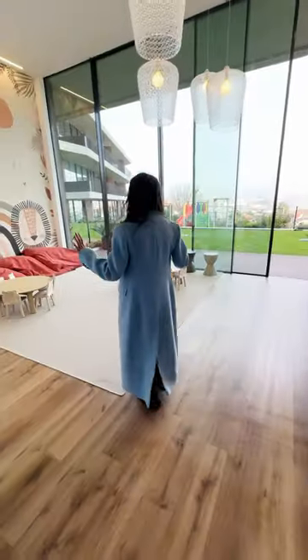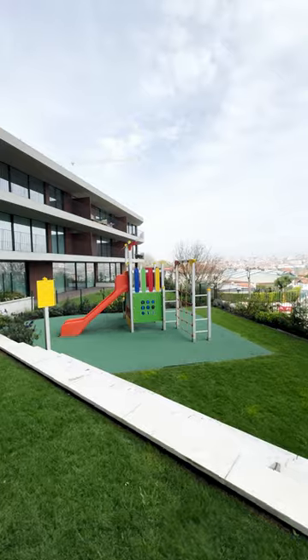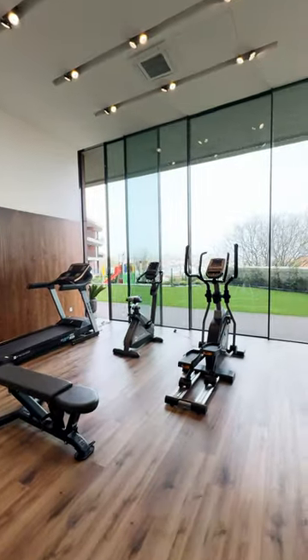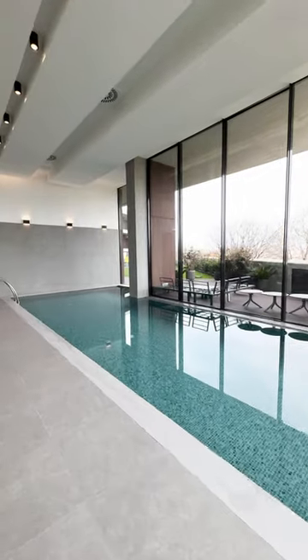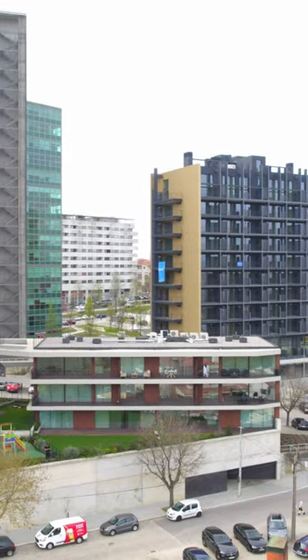First of all, let's start with this cute kids room. Here we also have a fully equipped gym, and the best part is a swimming pool with a relaxation area that you can use whenever you want.